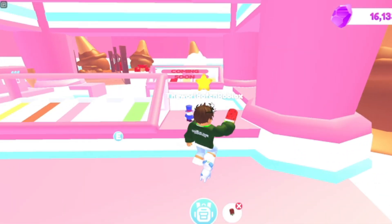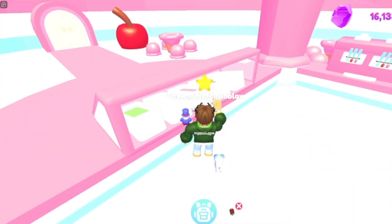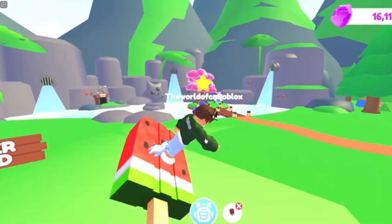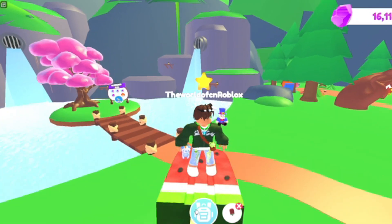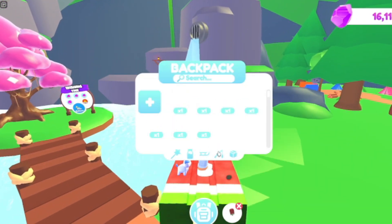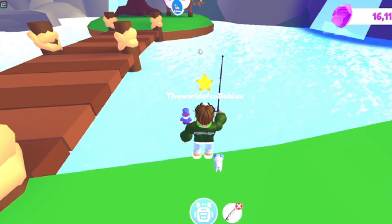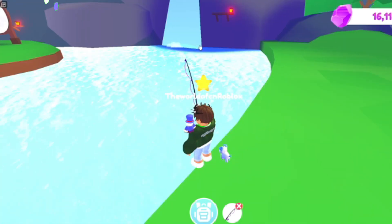The ice cream shop looks good — you can buy ice cream for diamonds. There's also a lumber island where you can do your lumberjack thing. You can actually go fishing again too — that feature is back in this revamp update.